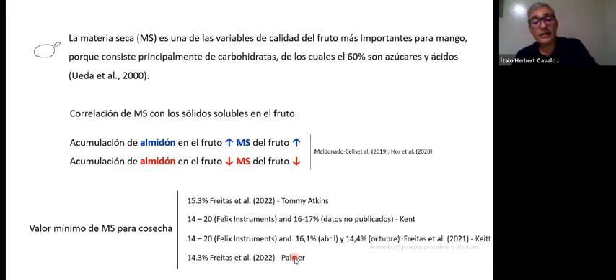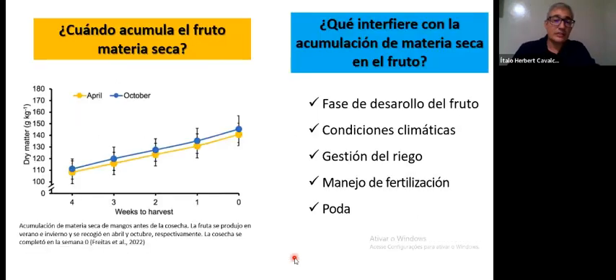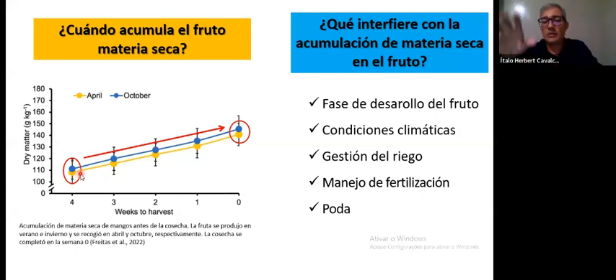When this project was proposed to the National Mango Board, we proposed different varieties because we knew that given the characteristics of different varieties, the recommendations for each could be different. When does dry matter accumulate in the fruit, and what interferes with its accumulation? These are very important questions. This graph is from Dr. Freitas, and we can see what he found — a difference depending on the time of year.